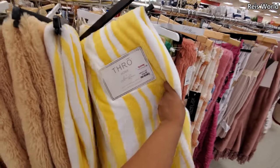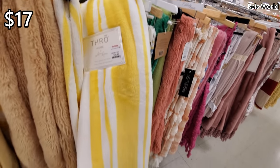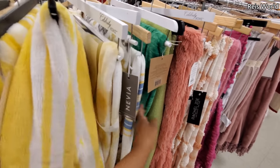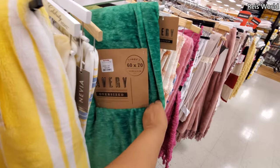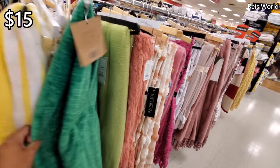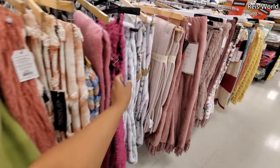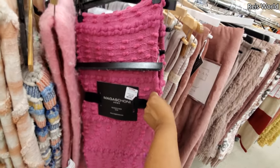Look at this one with the stripe — so soft! $17 — I mean so, so soft. I want that. Here's this green one for $15 — it is oversized; this one reminds me of avocado. And that's $17. And look, they even have pink for $20.